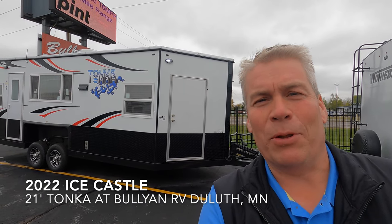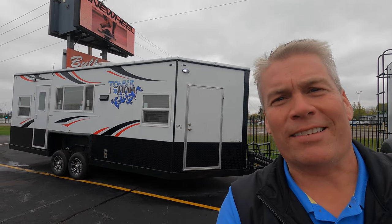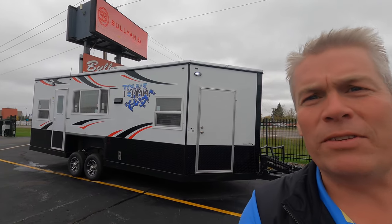Hello, my name is Andy Johnson. I'm at Bullion RV in slightly chilly Duluth, Minnesota. With the cold, I started thinking it's time to do an ice castle video. So here we have a 2022 Ice Castle, and this is the 21-foot Tonka. We'll walk around the outside of this castle, show you the inside, and see what you think.